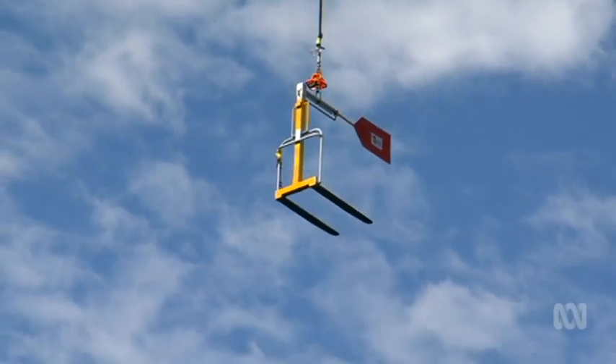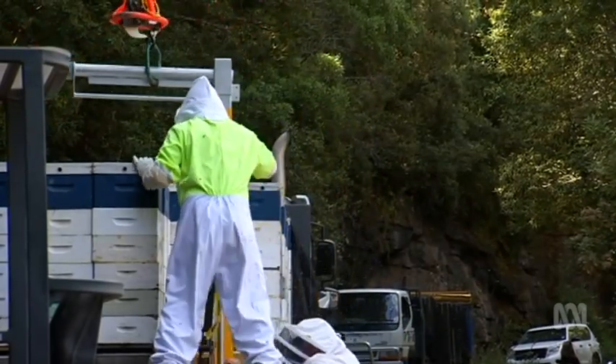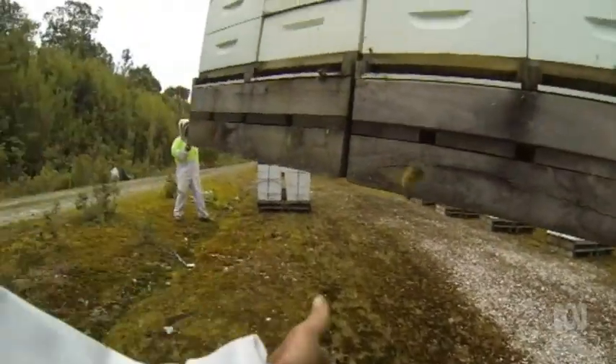To keep the hives steady in the air, a special rig had to be custom-built in Queensland. The pilot noted he's done lots of aerial crane work, but nothing with bees — describing it as pretty interesting. Once in the forest, beekeepers took over the operation, moving the hives into place.